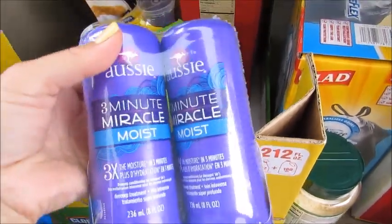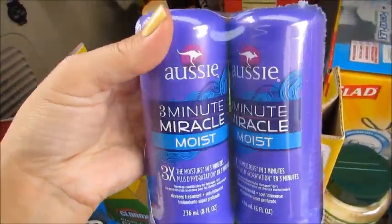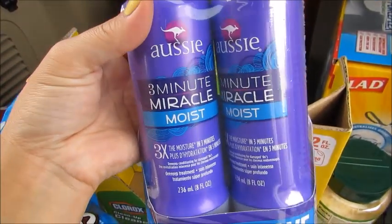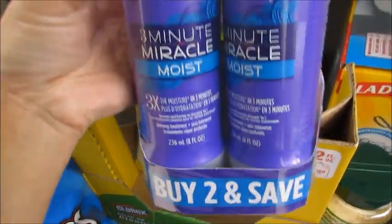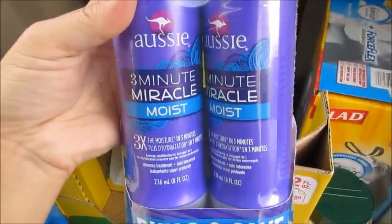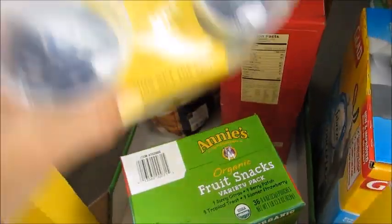I got a dual pack of the Aussie Three Minute Miracle — this was a great deal because it was $5.49 at BJ's and then I had $1.50 off a purchase of two, so I actually paid $4 for both of these. This is my favorite deep hair conditioner, which most of you know.